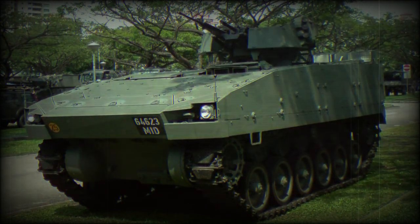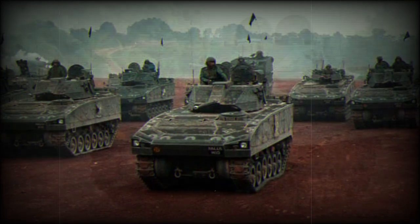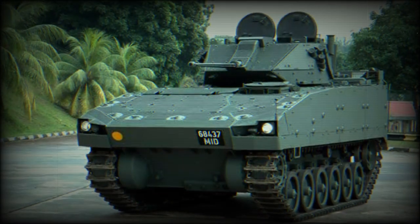The Bionics APC is built on a modular system and can be adapted to suit many roles by using various weapon stations, and can also be configured for recovery, command, and support roles.